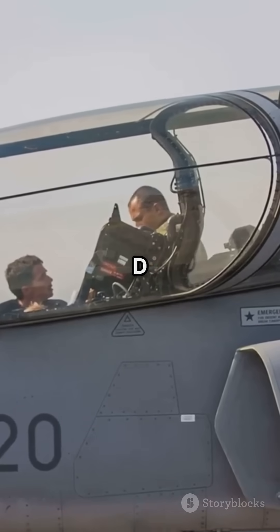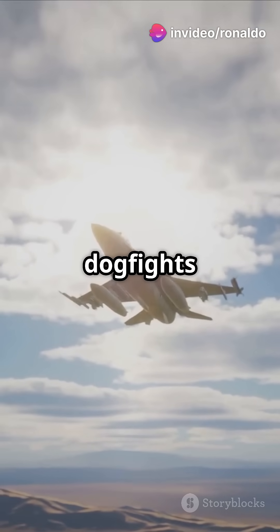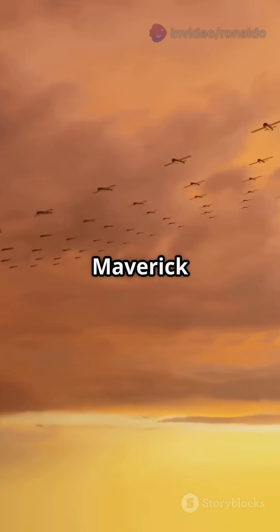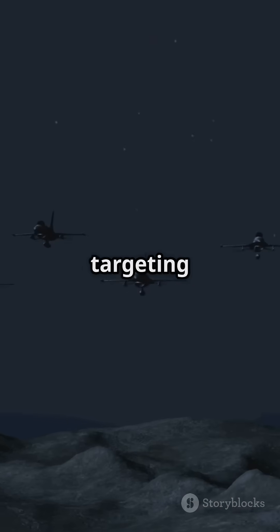The C is a single-seater while the D seats two. Both can switch roles in a snap — air-to-air dogfights with AMRAAMs and Sidewinders, air-to-ground strikes with precision bombs and missiles like the Maverick and HARM. They handle everything from deep strike to close air support, even night missions with advanced targeting pods.